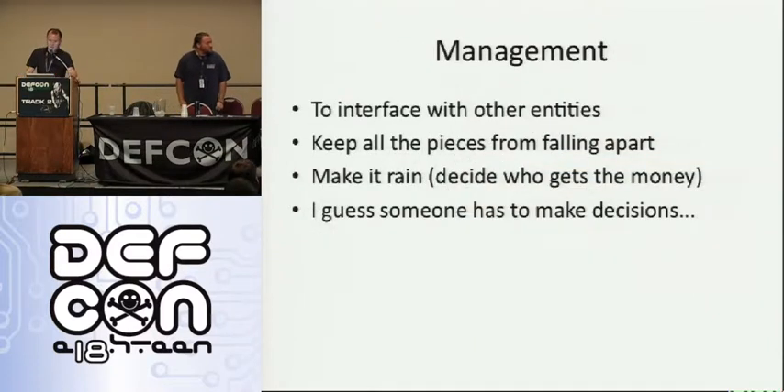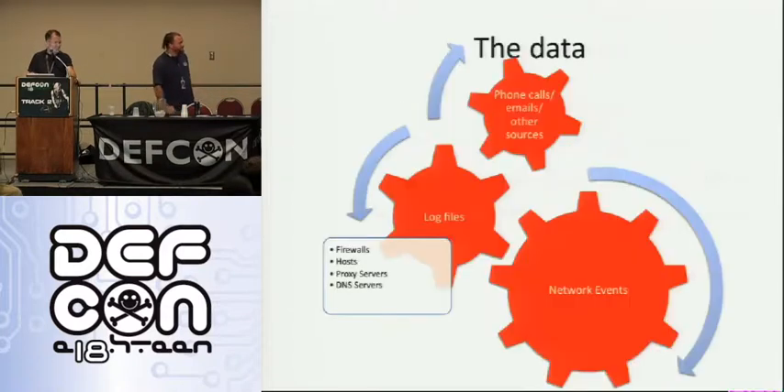Management interfaces with other entities, keeps all the pieces from falling apart, makes it rain — that's the money joke. Someone has to make decisions. I love management.